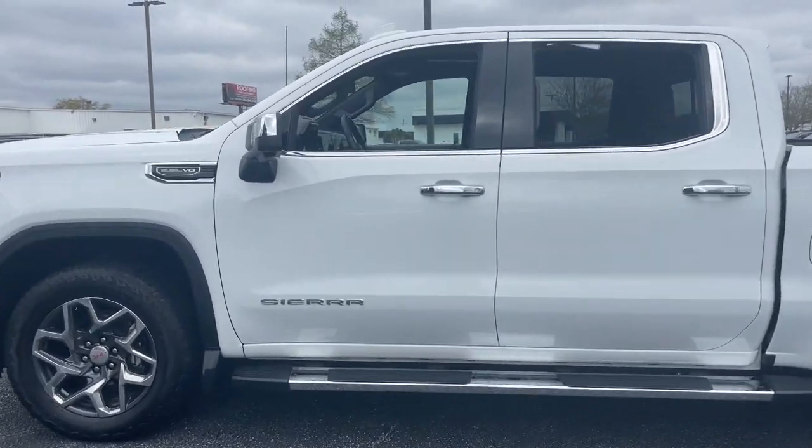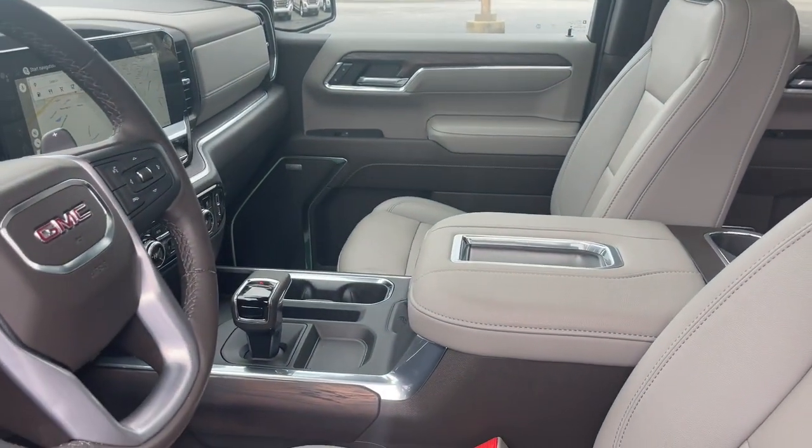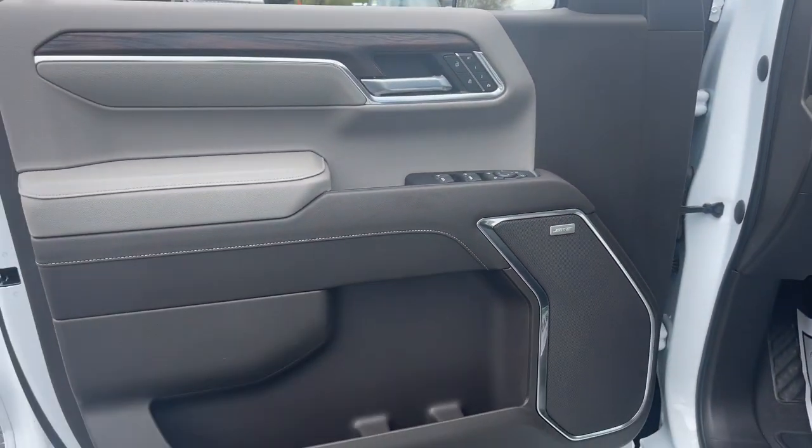Available in a wide range of powertrains, including V8 and diesel, this remarkable full-size pickup is designed to exceed your expectations. The following are some of this vehicle's highlighted options.